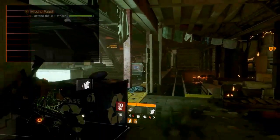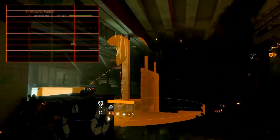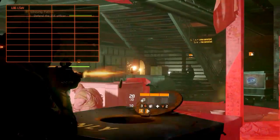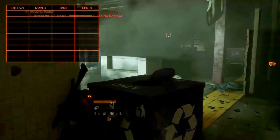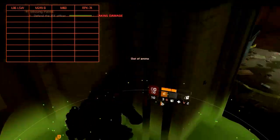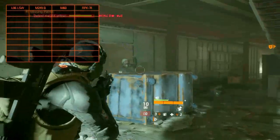Welcome to the third weapon comparison guide. Once again we are comparing weapons from each weapon class, following the last video up with the light machine guns. In this video we will compare the L86 LSW, the M249B, the M60 and the RPK-74. More light machine guns like the rumored LMG-36 and the MK-48 might be released in upcoming updates, but since they aren't in the game yet, we can't do a comparison on them yet.